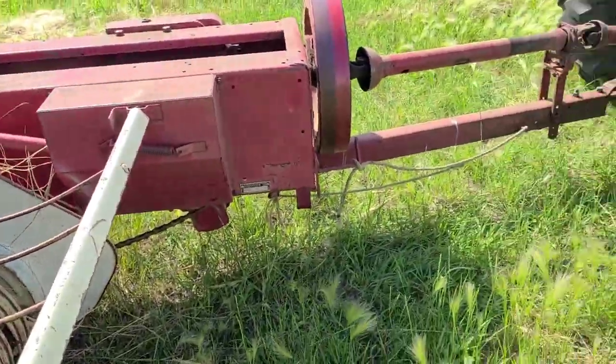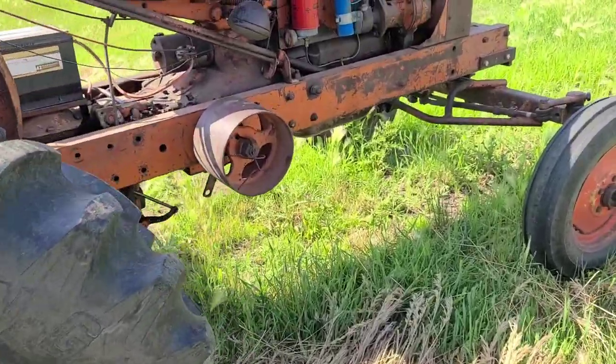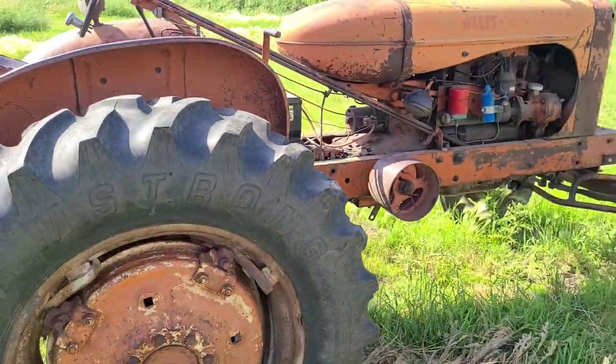Good afternoon, everyone. We are out in the 100 degree weather today. We're going to bale up a little bit of grass hay. We've got the baler here on... it's just a WD. Nothing special.